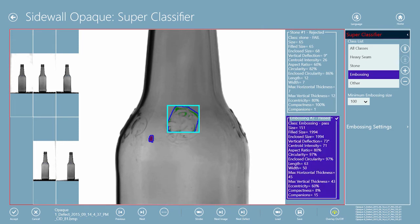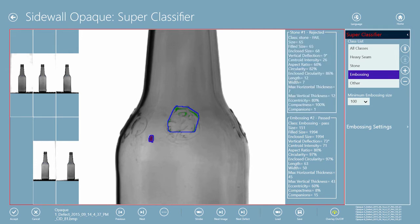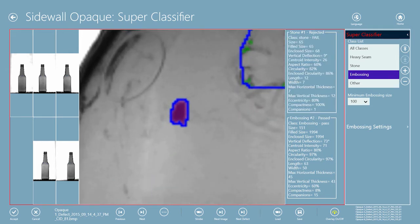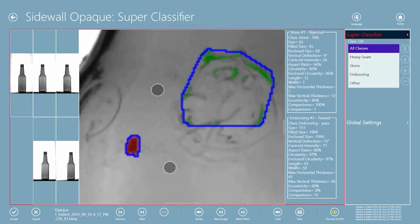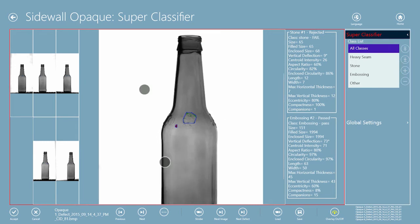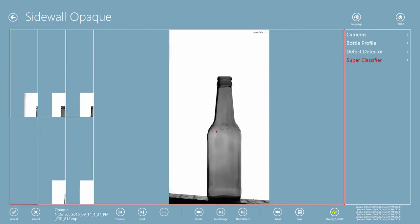Once the areas are identified, the system continues to inspect for additional features or flaws on the container that are not part of the embossing. The system then uses the defect classifier to determine if other detected features are within the acceptable limits for the identified defect types.